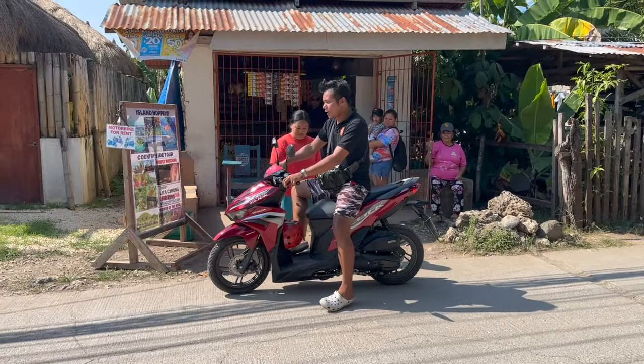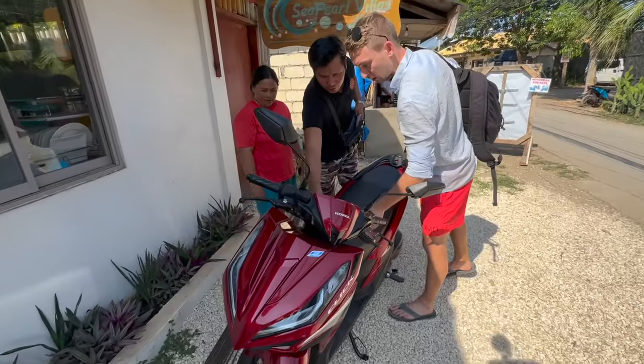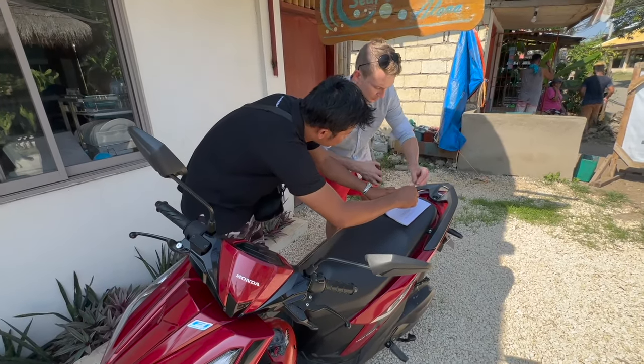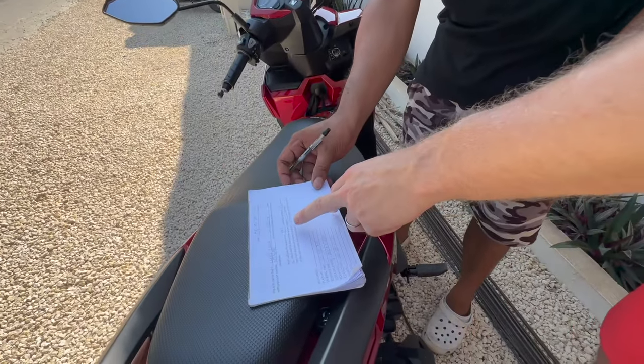The first thing we got to do is rent a scooter, and fortunately they have the cheapest scooter we found here in the Philippines, right next to our accommodation. We are renting them for 400 pesos for 24 hours, which is perfect. We also have to fill in some paperwork, which has never ever happened before here in the Philippines. It has order — I like that.